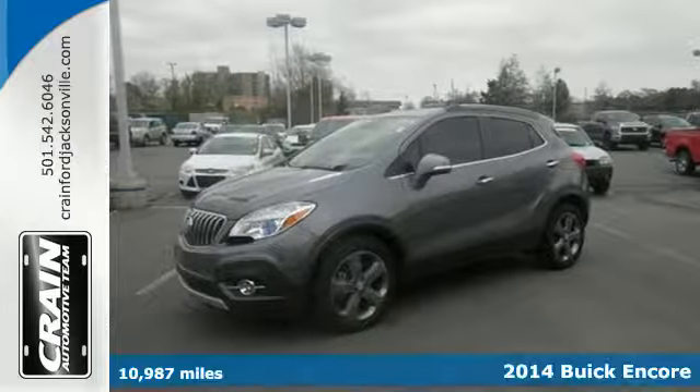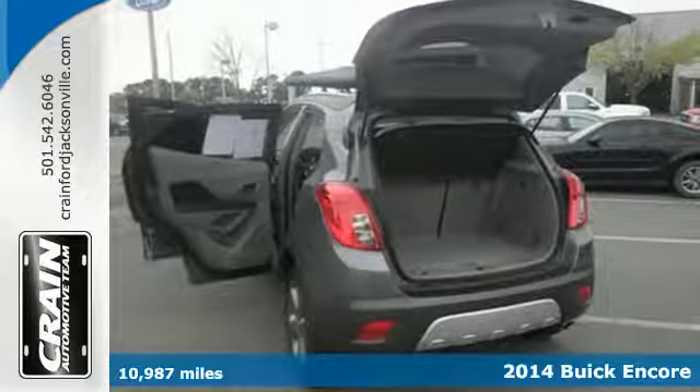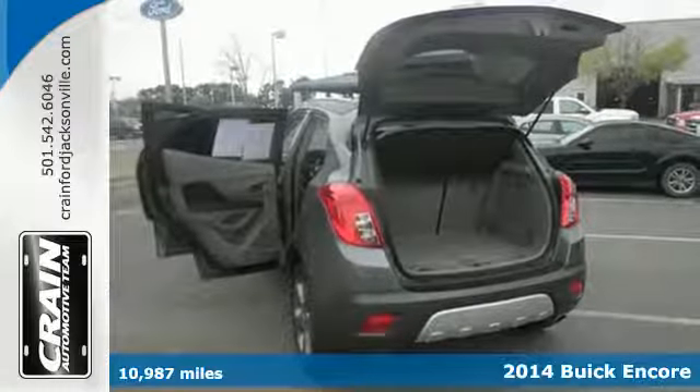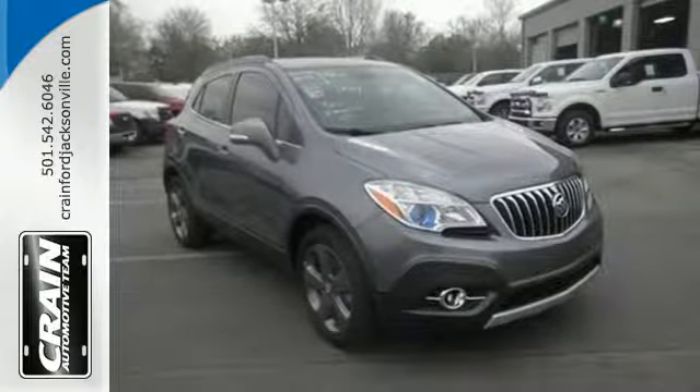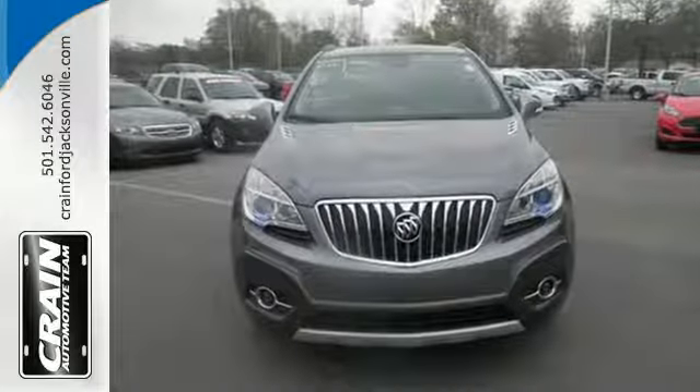Here's a 2014 Buick Encore. The Encore will impress with its sophisticated yet efficient design. On the outside it offers heated mirrors, fully automatic headlamps, and elegant chrome accents.